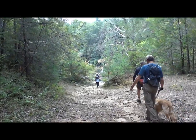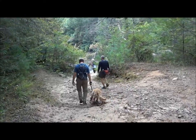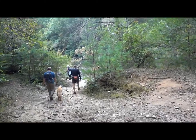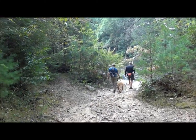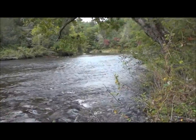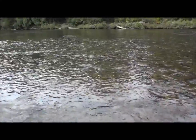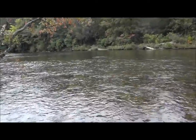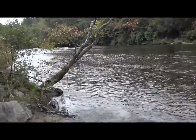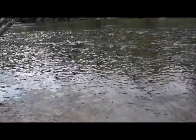We got off the Bartram Trail for a while and walked this old road bed down to the Chattooga River — a nice place for lunch today. This is a Ford, an old Ford. Adeline Ford is the name of it. Cars and wagons used to drive across right here — it's a shallow area of the river.